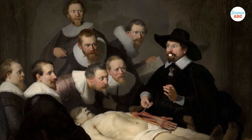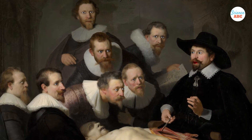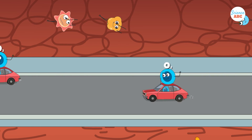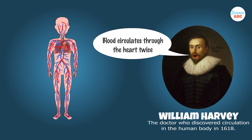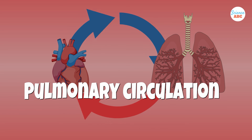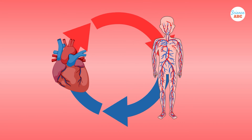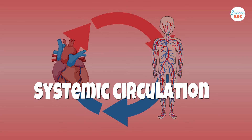We have now looked at the individual components of the circulatory system. But how do all these parts come together to circulate blood throughout the body? How does blood get oxygenated and then make its way to the organs and cells that need it? The human body has a double circulation system, which means that the blood circulates through the heart twice. First, it circulates to the lungs to pick up oxygen — this is called pulmonary circulation. Then, oxygenated blood returns to the heart and is pumped out to the body — this is called systemic circulation.